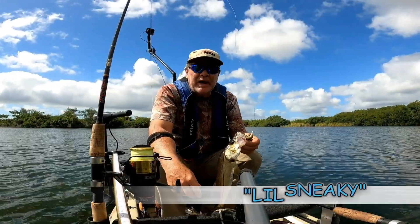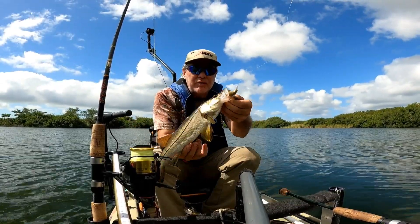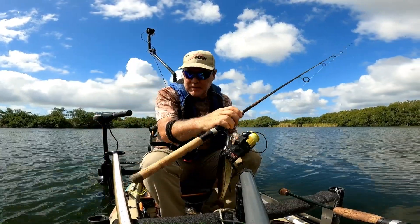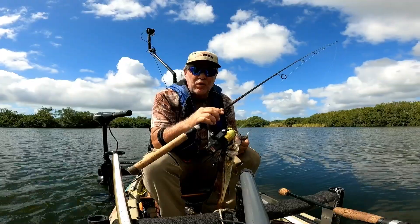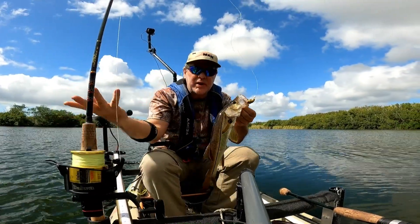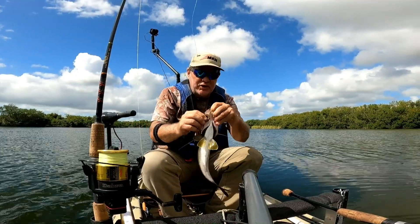I'm out in my kayak today out in the Everglades, and I got me a little snooki under the mangroves with the little diesel minnow. I just wanted to show you the front rod holder setup I have here — two little PVC pipes so I can put the rod down when I'm changing lures or catching a fish.